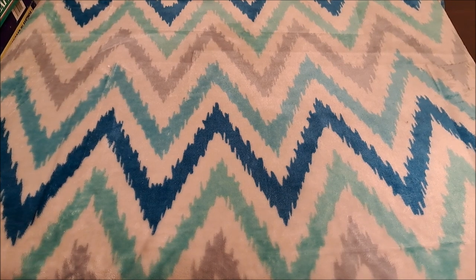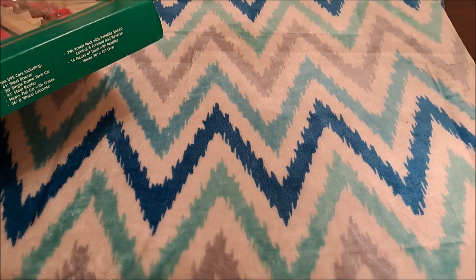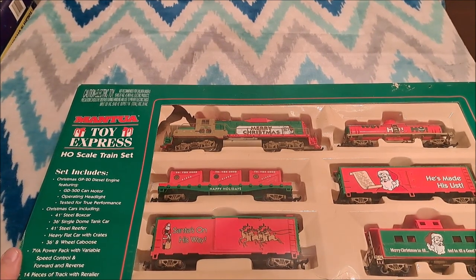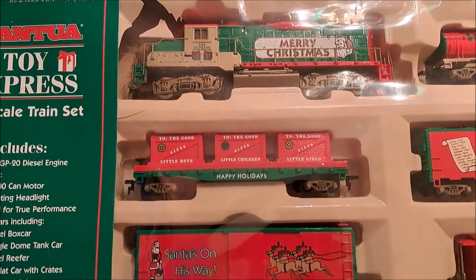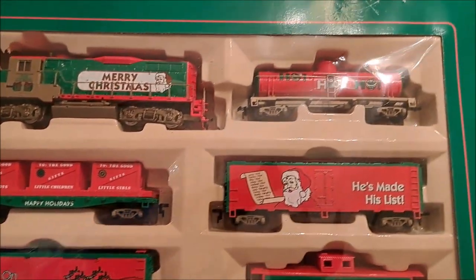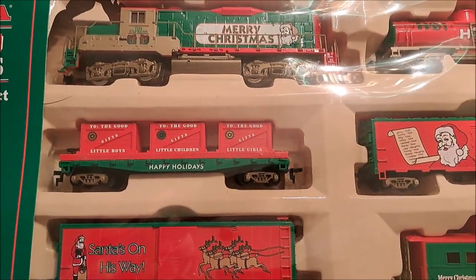I have twin daughters - the youngest by a minute gave me that yellow hopper car and the A-B set. This one is from my oldest - again, by a whole minute - and we have got the Mantua Toy Express HO train set. It has a GP20 diesel engine with a can motor and operating headlight, tested for true performance. It comes with a tank car, what looks like a reefer, a flat car with crates, a boxcar, and a Santa caboose.